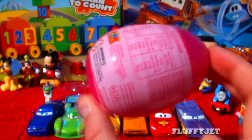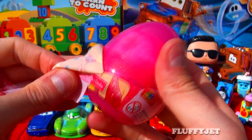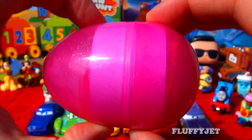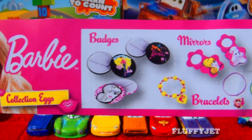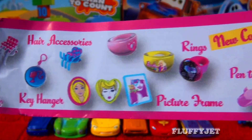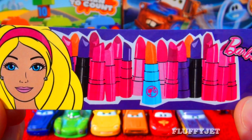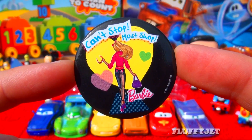And last but not least, here we have a Barbie surprise egg. Time to unwrap this baby and see what we find. Here we have some candy, a cool Barbie sticker, and here we have a very cool Barbie badge.